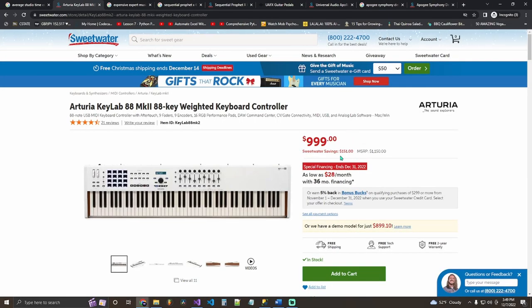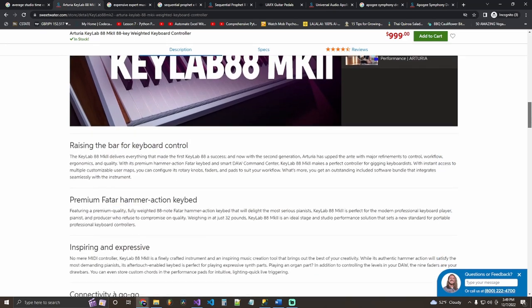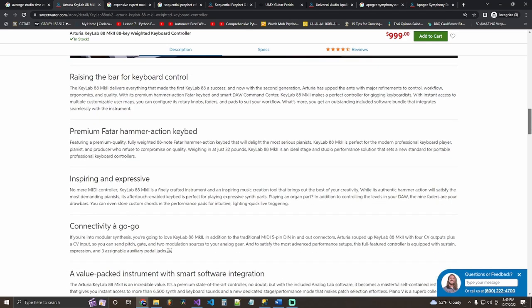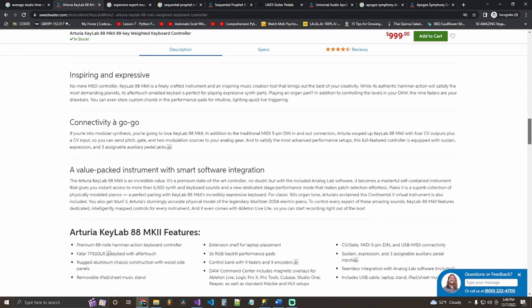My next gift idea for the expert producer is the Arturia KeyLab 88-key weighted keyboard controller at 1,000 dollars. The closer you can get to playing an actual real piano — with weighted key response — while still having all your sliders, knobs, and MIDI keyboard accessibility, the better. It's expensive, but we're only going up from here.